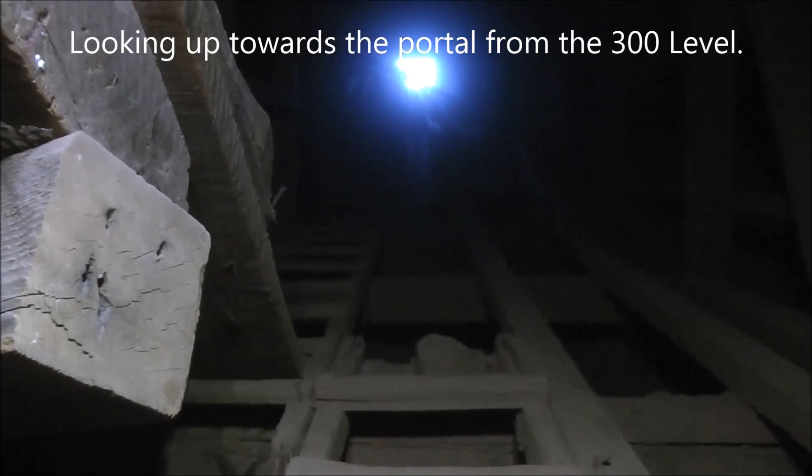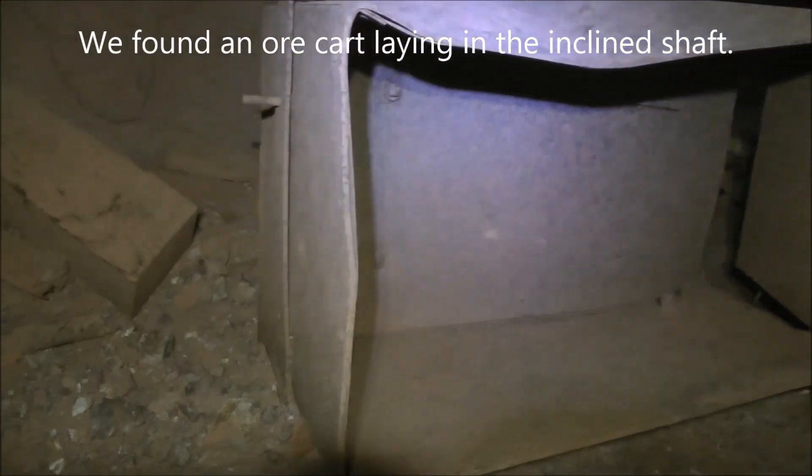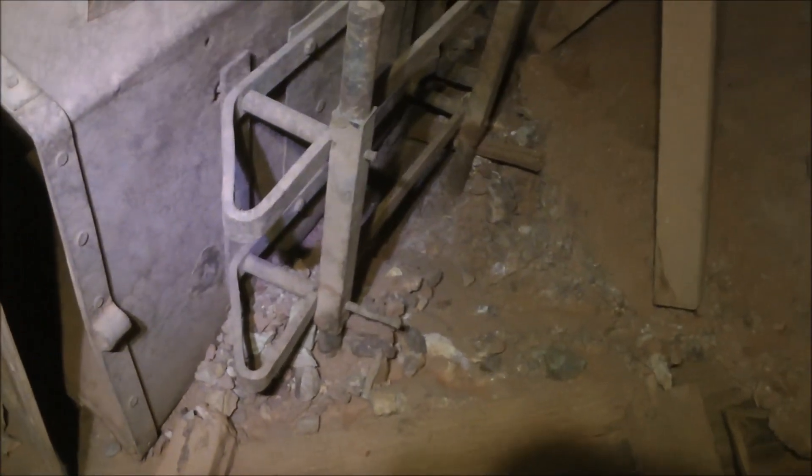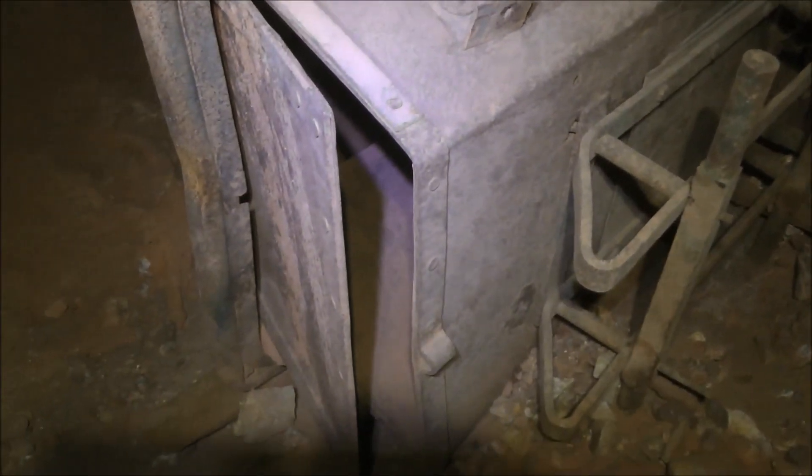This is a shot looking back up the inclined shaft from just below the third drift level. Right here on this timber, hard to see, but it looks like the name 'Stan 1949.' Here's an old ore cart laying in the shaft on its side — it's made out of metal. Here's the other side of that ore cart; you're looking at the bottom where the wheels would have been — they've been removed. And there's the hinged door that would dump the ore out. There's the cart in its entirety.